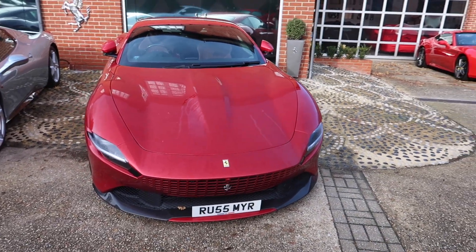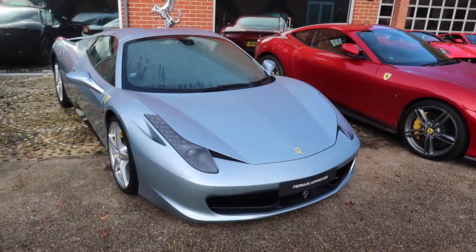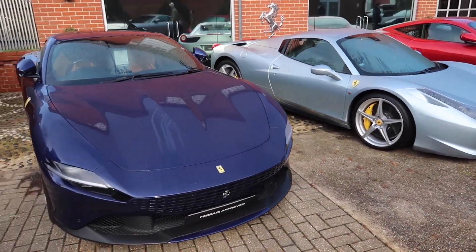There's another Roma in red, a 458 Italia, and another Roma in blue.